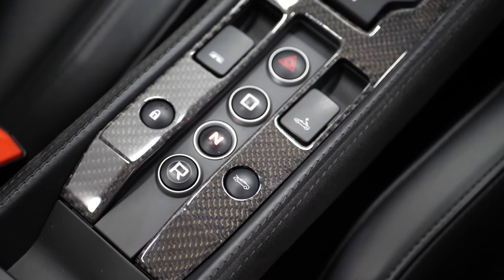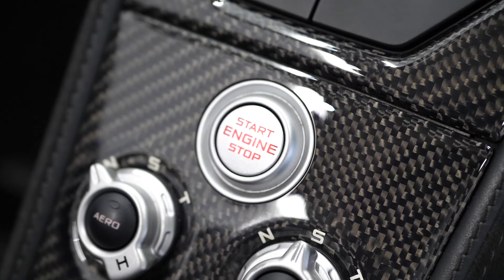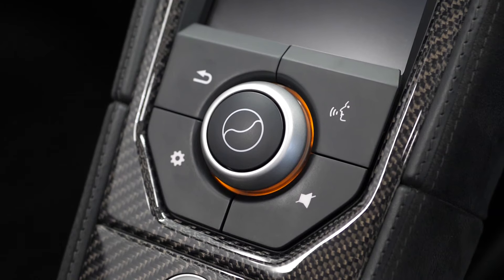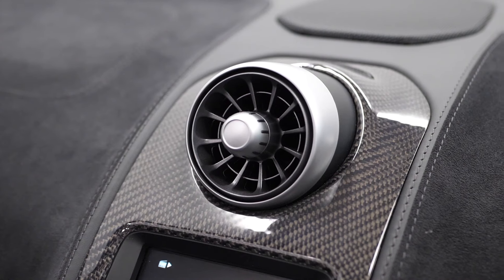You've got carbon fiber surrounding the buttons on the center console, with the drive modes also surrounded by carbon fiber. The center screen features carbon fiber surrounds, as does the air vent on the top of the dash.